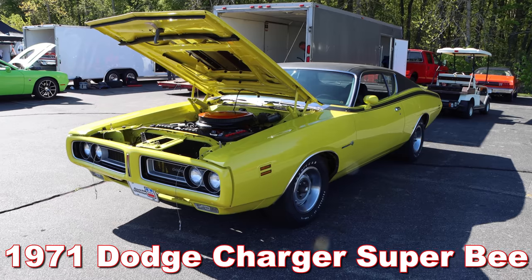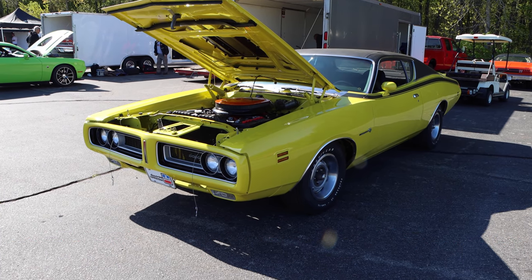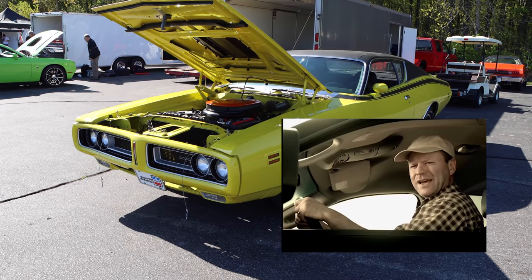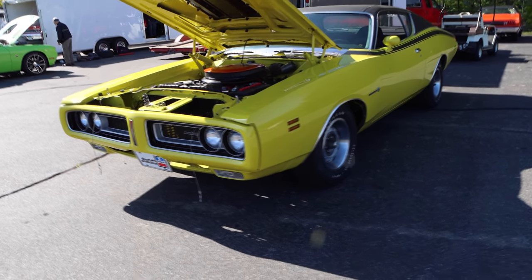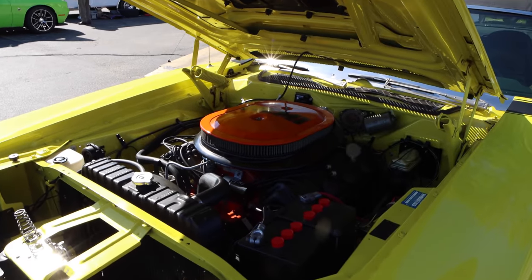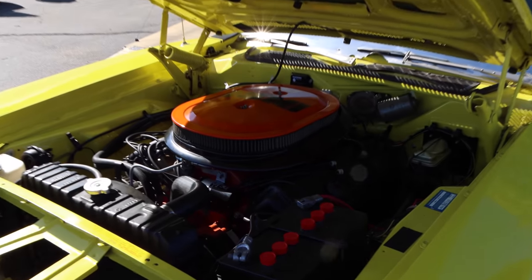1971 Dodge Charger Super Bee — and yeah, it's got a HEMI. I feel like driving this car around, you could get charged with possession of a deadly weapon, and maybe just watching this video could even get me in trouble.